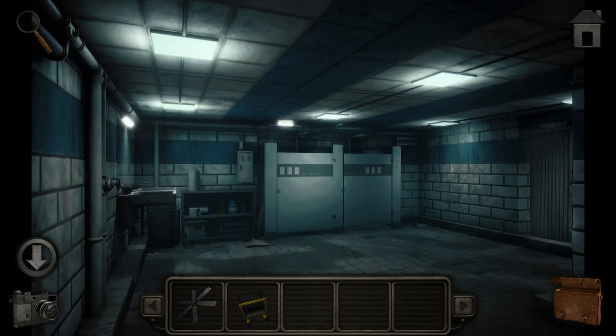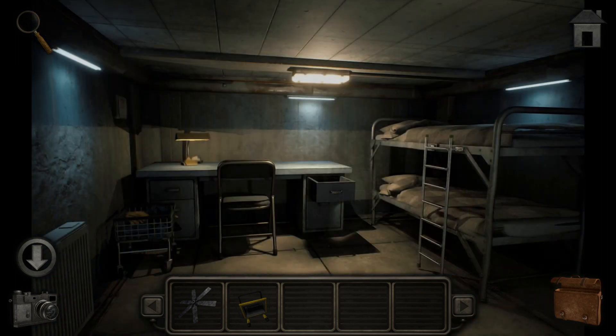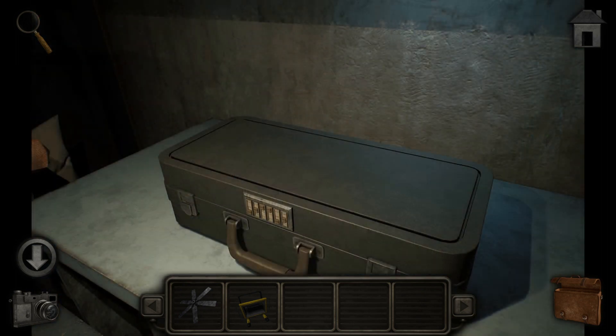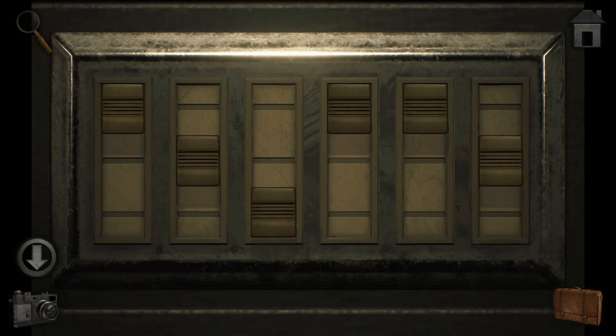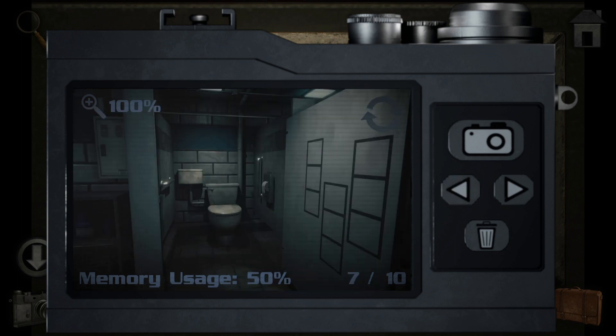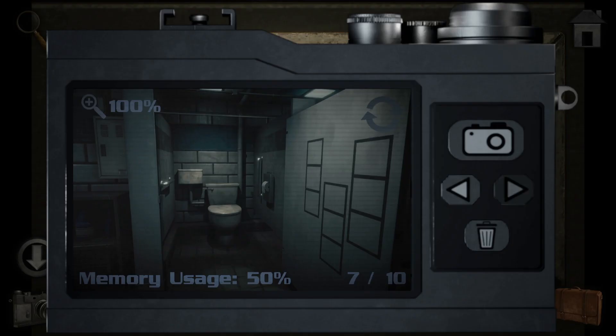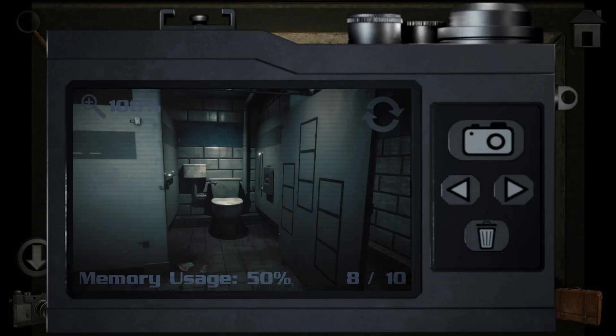Is that it for the bathroom? Okay, where was that combination lock? Let's use the combinations from the toilet stalls. This one I think was: top, bottom, top. Then the other one is bottom, top, bottom.